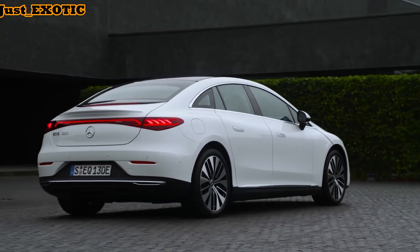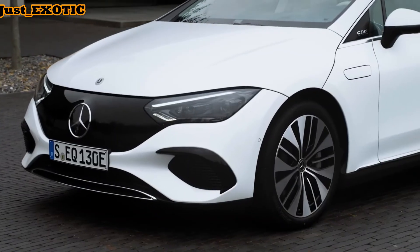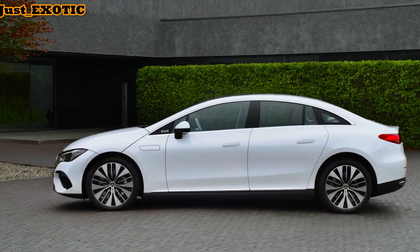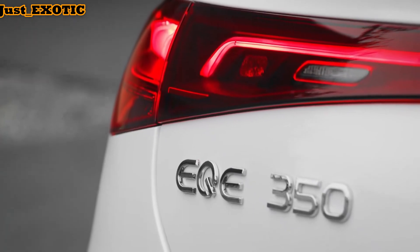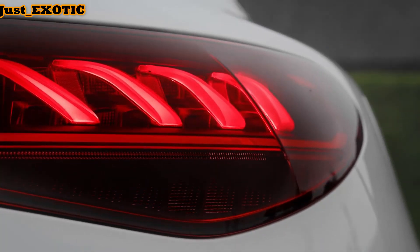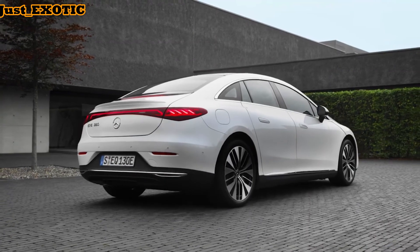The new Mercedes EQE will likely go on sale in 2022. Mercedes hasn't said how much it'll cost yet, but it'll probably set you back about the same as a high-spec Mercedes E-Class, from around £60,000. There's a chance that Mercedes may only bring more expensive, higher-spec cars to the UK, as it did with the EQS, which could set you back more like £80,000. Four-wheel drive versions will cost more, and the AMG EQE coming later will probably set you back more than £100,000.